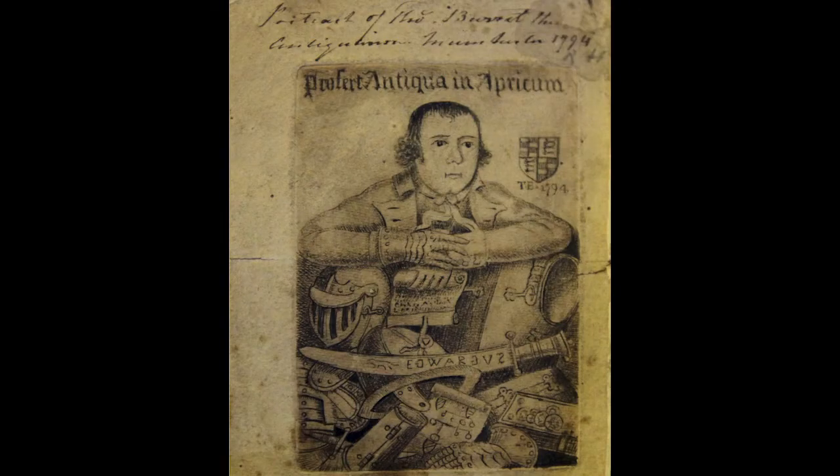If we turn to Barrett's 1794 and 1795 self-portraits, which you can see on screen now, with the title Profert Antiqua in Africam, which translates as 'he brings ancient things to light,' I think it is indeed possible to understand how Barrett considers himself to bring things to light. Dressed as a respectable man with a neckerchief, he is standing in front of, and resting on quite literally, a pile of antiquarian material.